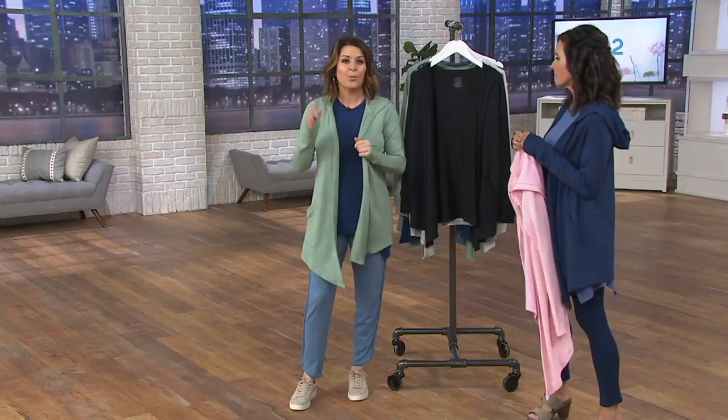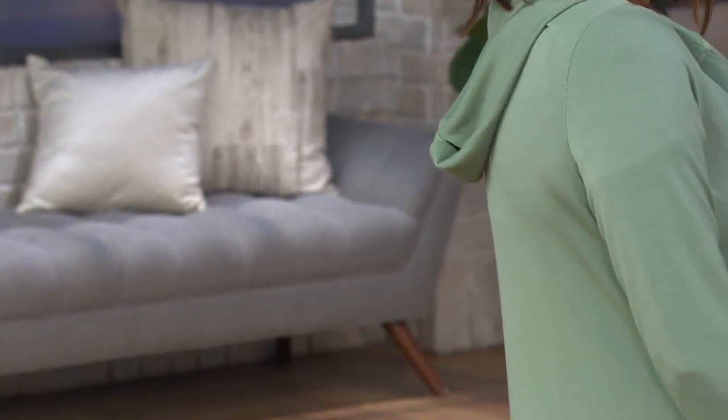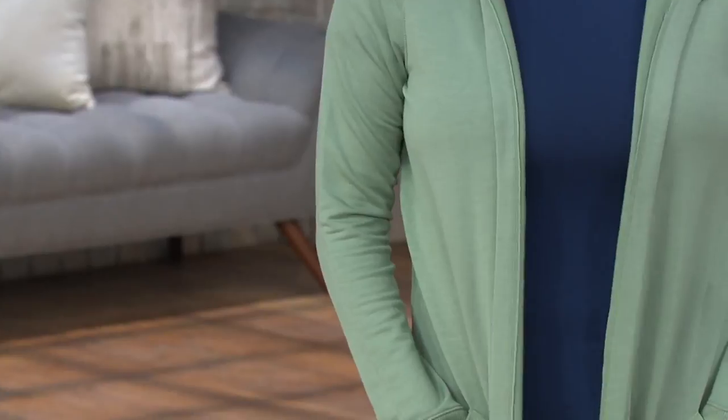Let's talk about the Cardi first. Let's do the design. We've normally been a colder weather brand, and you asked for it and here it is. This is our lightweight wear now, wear later Cardi. It's what I like to call a ladylike, drapey, elegant, dressed-up sweatshirt that can really go anywhere.